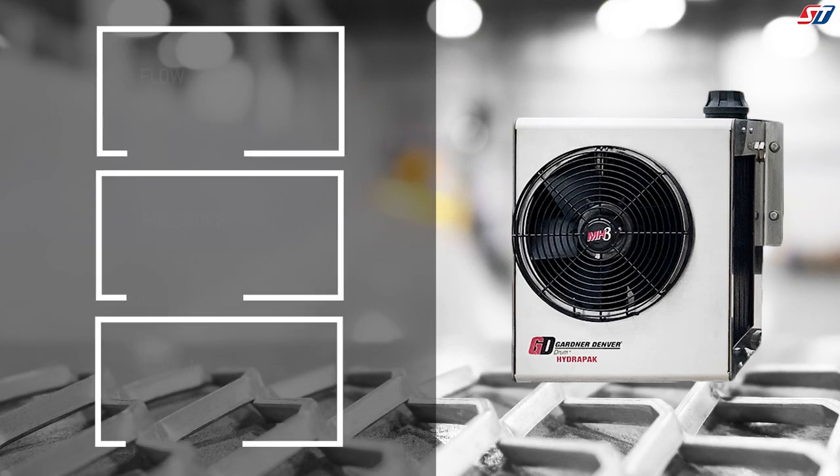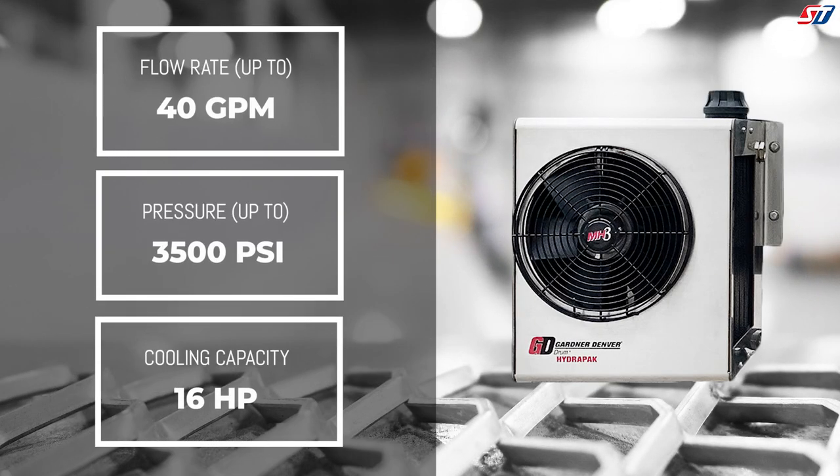The MH3 delivers a max flow rate of 40 gallons per minute, a cooling capacity of 16 horsepower, while providing a 4-gallon reservoir capacity. The MH3 provides up to 3,500 psi while featuring a bypass valve which protects the cooler against over-pressurization and regulating hydraulic oil temperatures for reliable operation.